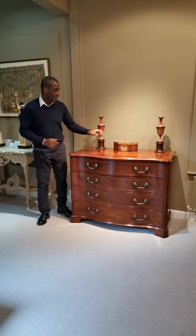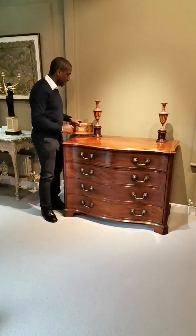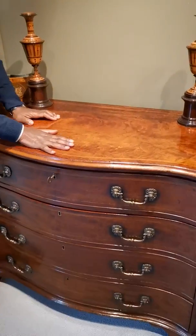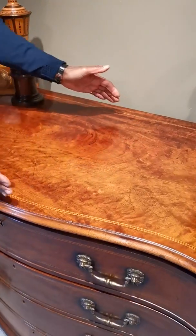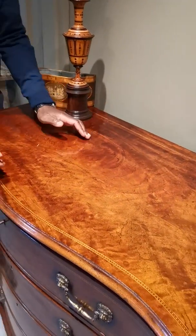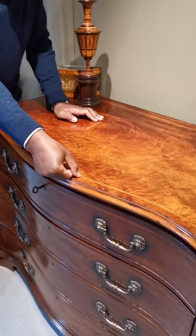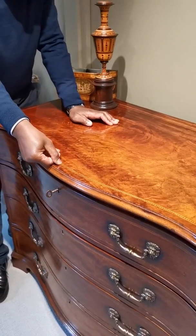Let's start on the top and I will show you what I'm meaning. If we look at the top here we can see it's in one piece of veneer, and the veneer is then edged in this wonderful decoration of boxwood and ebony.